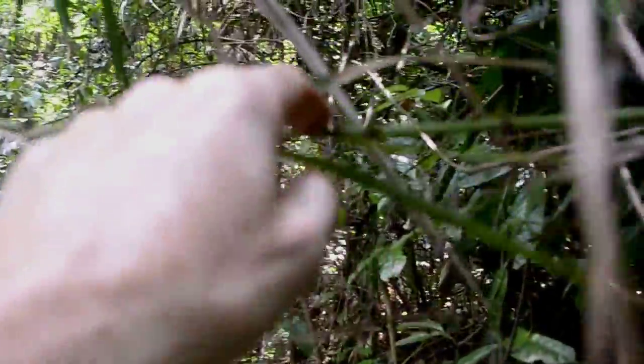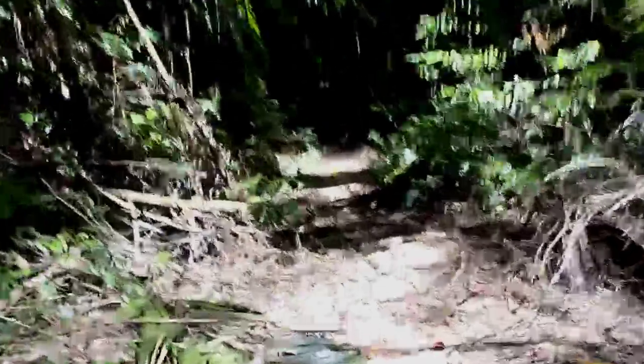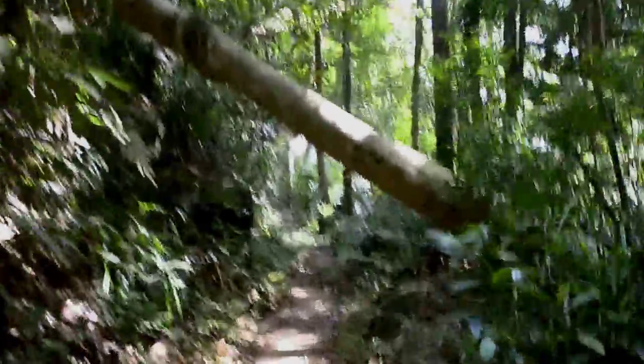I just ripped my finger on this thing — it grabbed my hat and I just tore my finger open on that bush. Anyway, I wanted to show you the varied terrain here — there's all kinds of stuff. It's got heavy branch-covered trail, overhanging branches, stuff to run through, trees to climb over, trees to climb under.